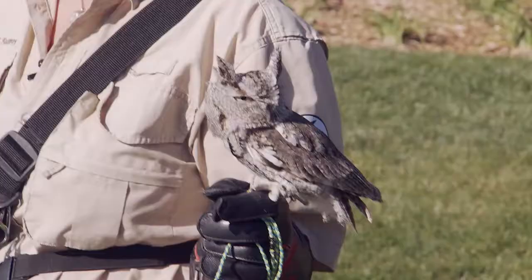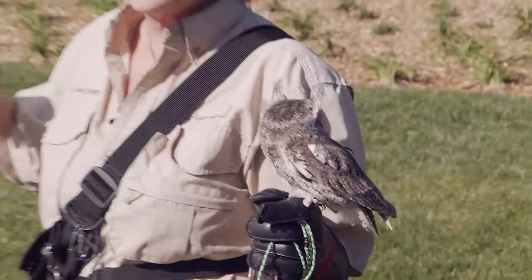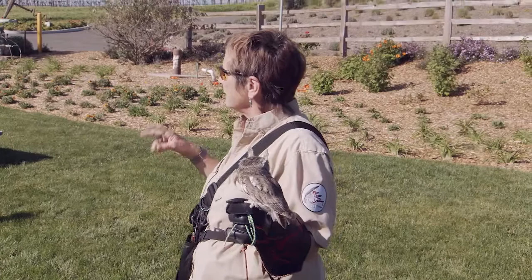Hamish is an eastern screech owl, and you can tell by his accent. When he's nervous, he just kind of goes, oh. When he's not nervous, he sounds like a little tiny pony — he kind of whinnies. And our native western screech owls sound kind of like a dove. So if you hear something at night that sounds like a dove, that's a western screech. We have lots of them around here.